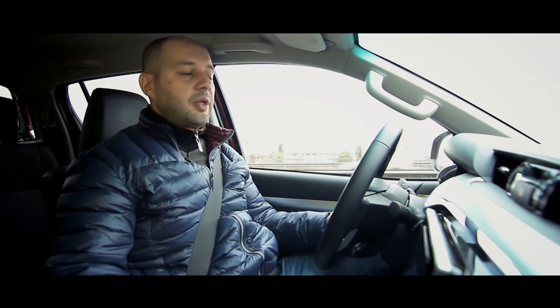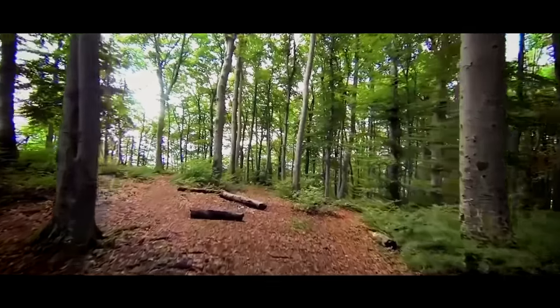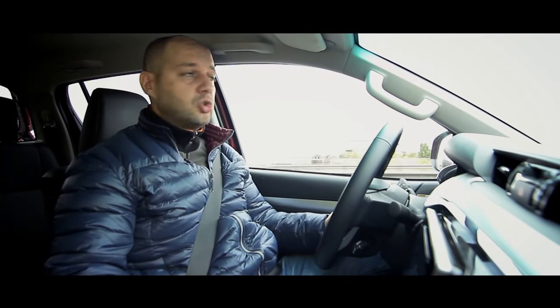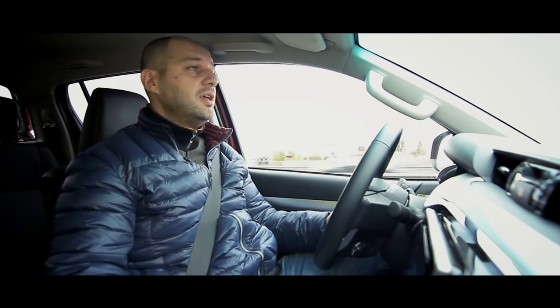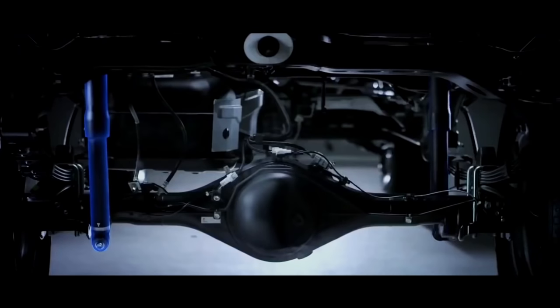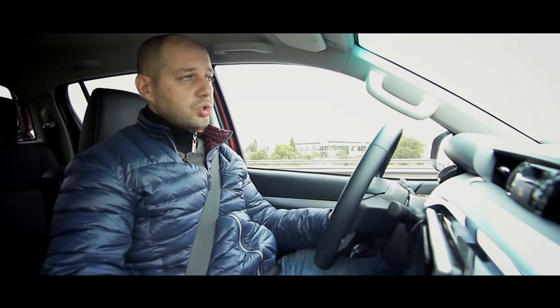The Hilux is a real pickup — the frame riggers are enhanced and the suspension is modified. This means that on bad roads with an unloaded car you'll feel notable discomfort, as the car will be jolting. But as soon as you load the car, you'll get a comfortable, limousine-like ride.